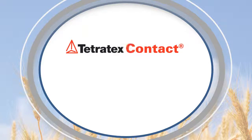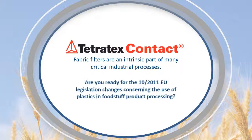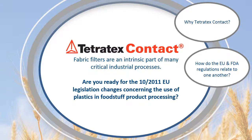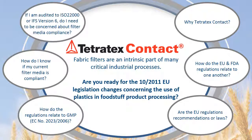Fabric filters are an intrinsic part of many critical food, beverage and pharmaceutical processes. Are you ready for the EU 10/2011 legislation changes concerning the use of plastics in food and ingredient processing? Are the filtration materials used in your processes suitable for edible product contact?